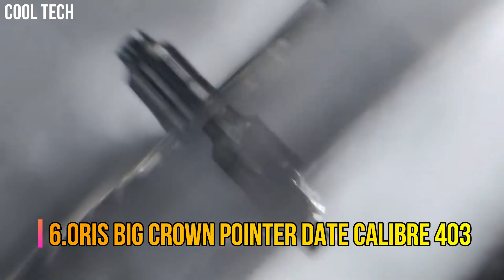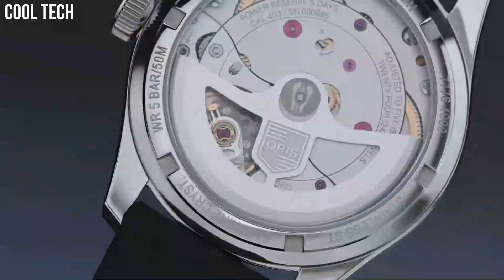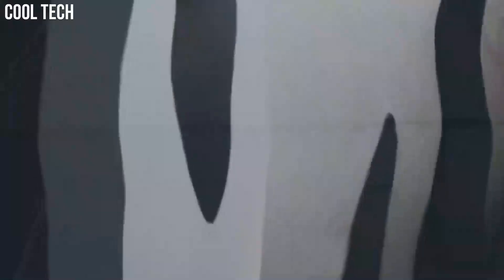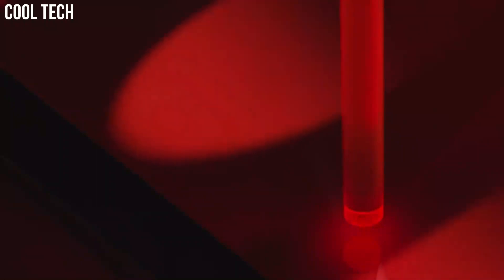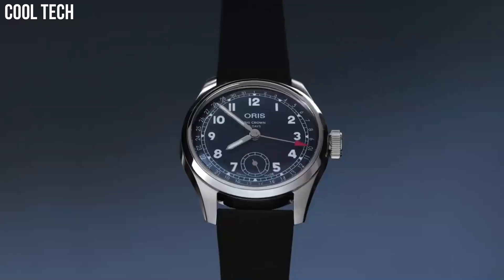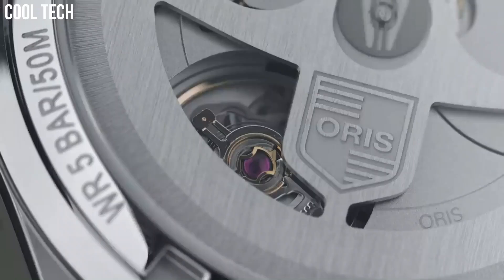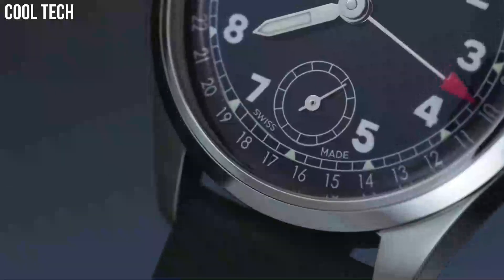Oris Big Crown Pointer Date Caliber 403 — 38 mm stainless steel watch with a deep blue dial, a black leather strap, and that tell-tale pointer date function. The heavily domed crystal adds an almost unnoticeable magnification effect to the dial, further enhancing its wrist presence. You can say that a lot of watch dials are unique, but this is especially true of the pointer date caliber 403.